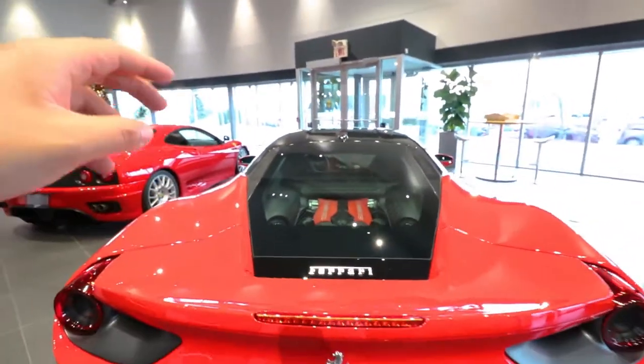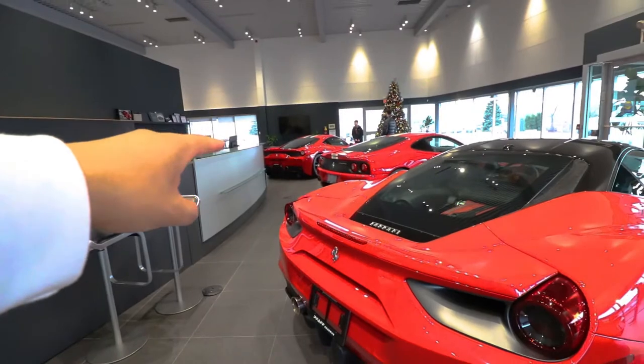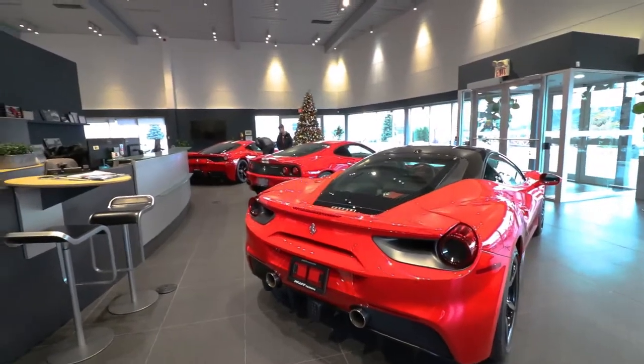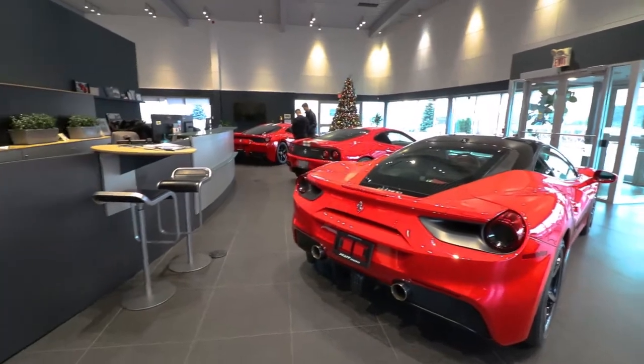The 488 is of course the successor to the 458. If I had to pick one of these cars I would definitely take the 458 Speciale. I fell in love with the 458 originally, and when they brought out the more hardcore, exclusive Speciale version, I thought that for my money the Speciale is worth it.